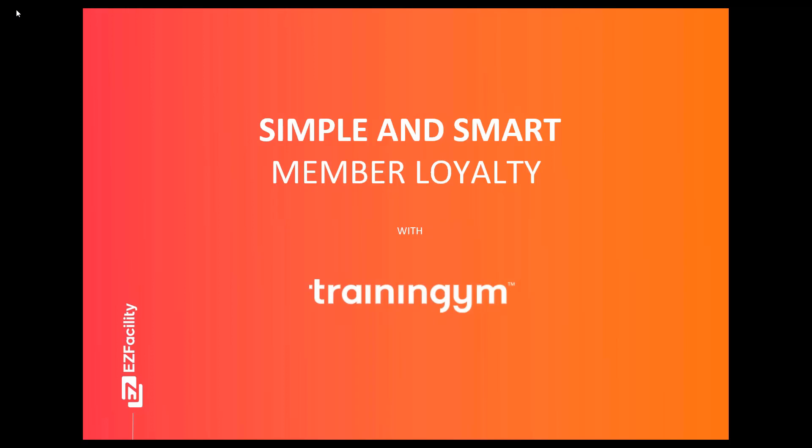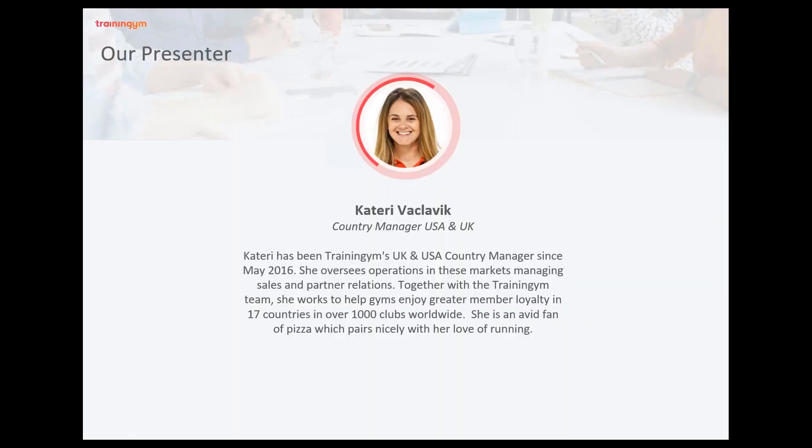Thanks everyone for joining us today for our webinar, Simple and Smart Member Loyalty Tips with Training Gym. We're very excited to have our partner Training Gym here to discuss the benefits of having a member loyalty strategy in place and the tools to help you achieve success. Our presenter today is Kateri Vakalik, who has been Training Gym's country manager for the UK and US since 2016.